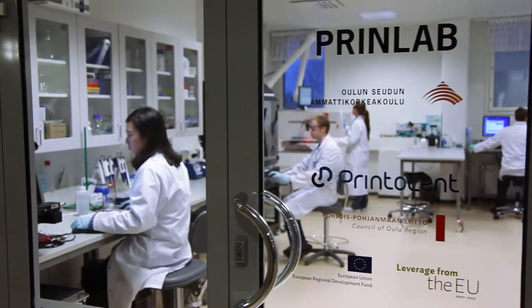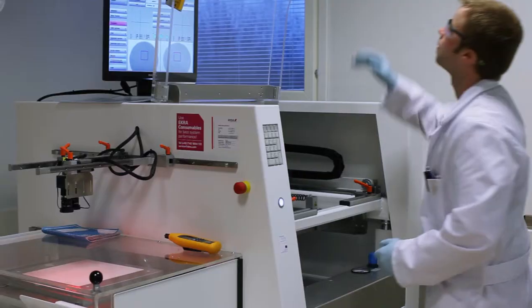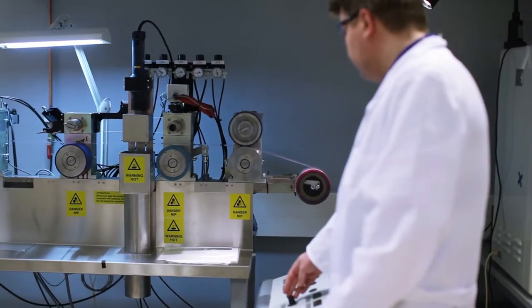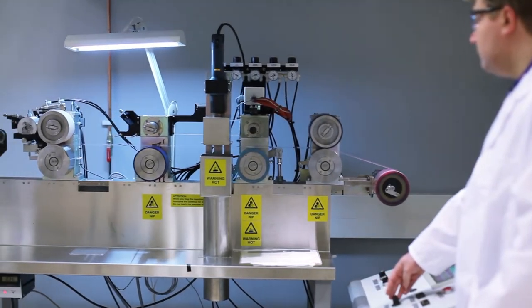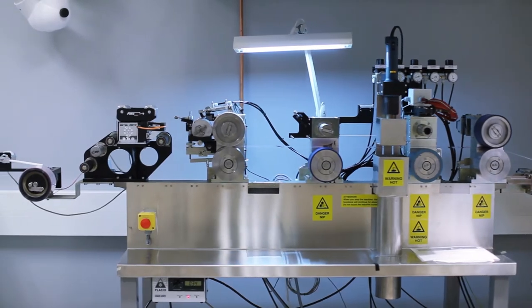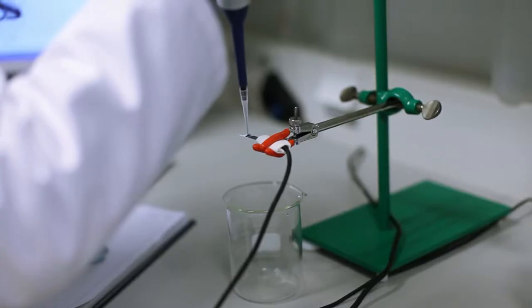OLU University of Applied Sciences' PRINLAB Laboratory is a printed technology development environment boasting state-of-the-art equipment. The main purpose of the laboratory is to introduce and use different printing techniques to develop printed technology applications, allowing companies to participate in the development and testing.